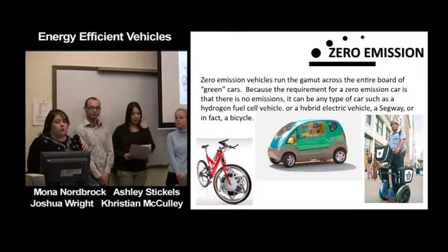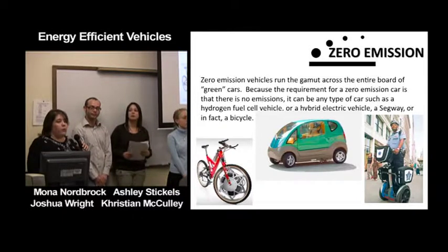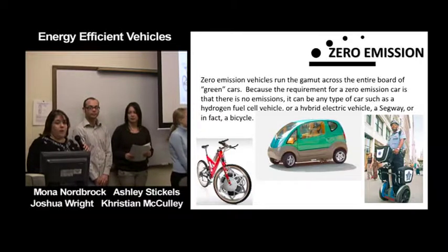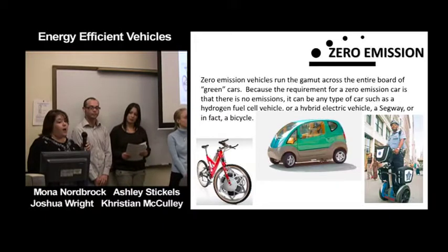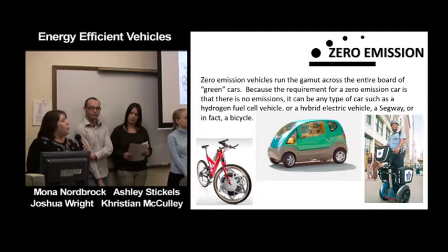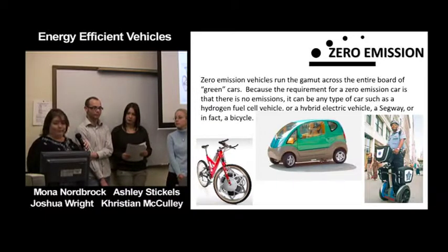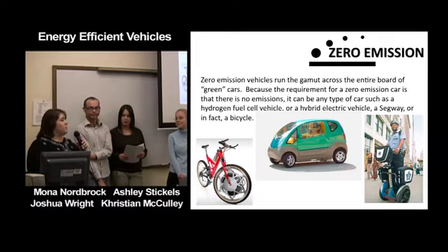Zero emission vehicles run the gamut across the entire board of green cars. The requirement for a zero emission car is only that there are no emissions — it can be any type of car, such as a hydrogen fuel cell, a hybrid electric car, a Segway, or a bicycle.